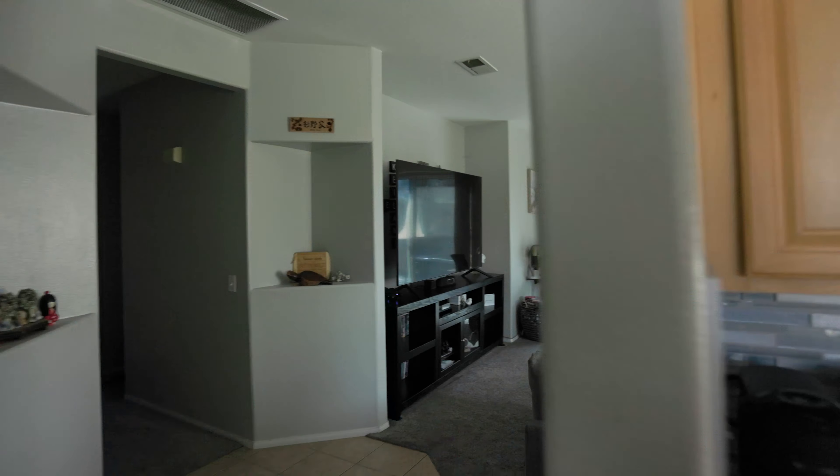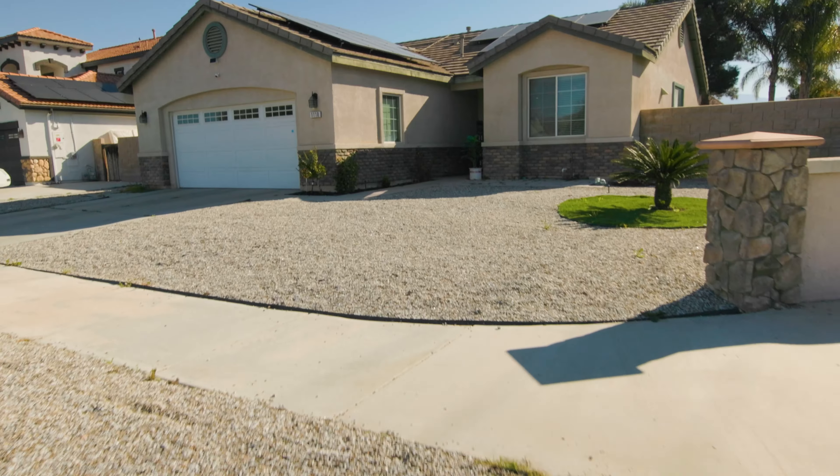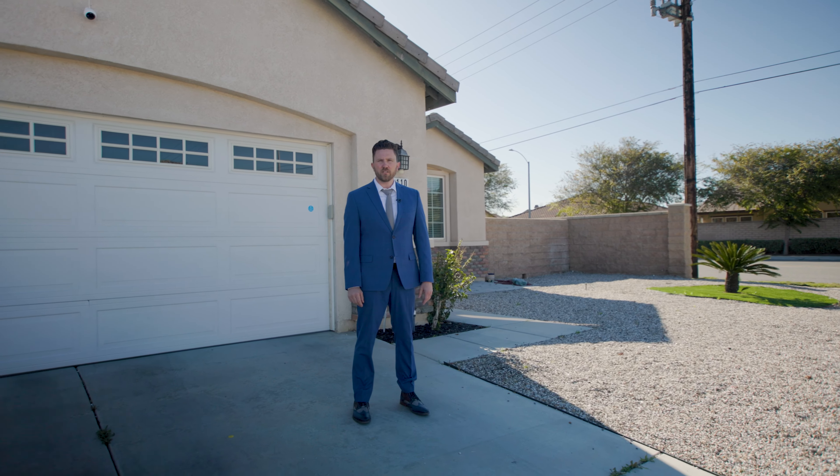Thank you so much for tuning in. I'm Zachary Bach, your real estate professional. If you have questions about this listing or any other listing, feel free to give me a call at 951-401-5025. Thank you so much.